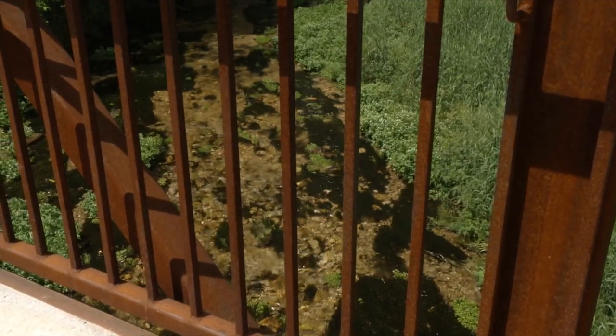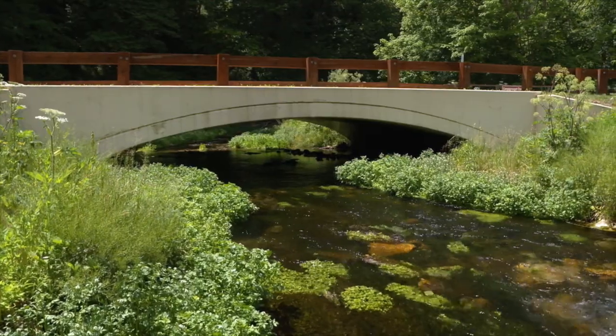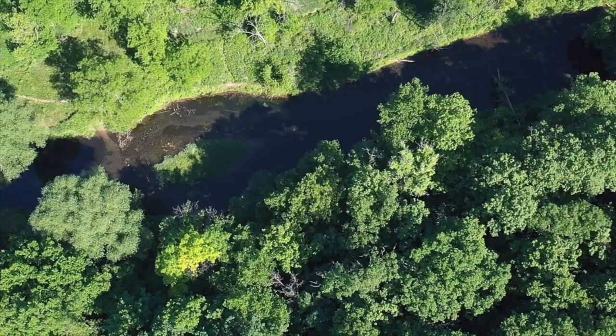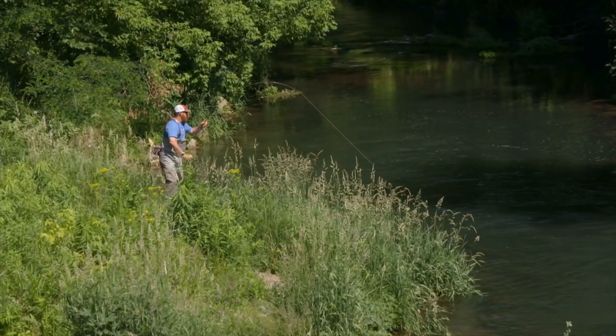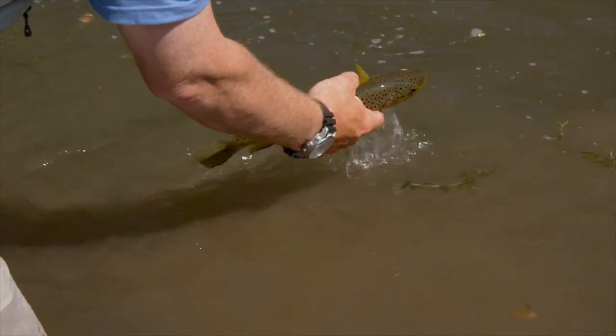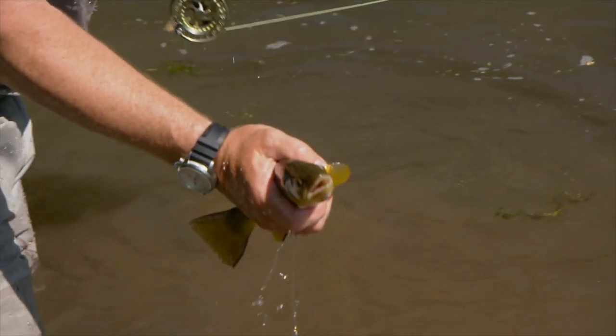Beaver Creek starts up at the big spring and runs all the way through the park, about two miles. There are various good-sized pools for fishing. We have native brook and brown trout. The fishing is good — there's a lot of fish in the stream, and people are happy fishing here.